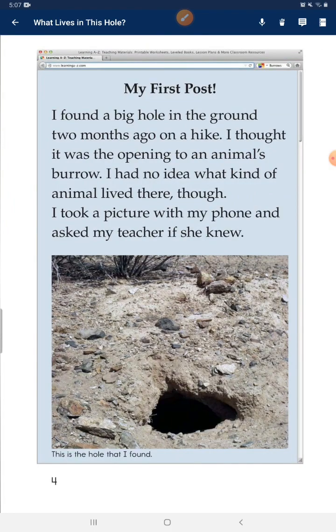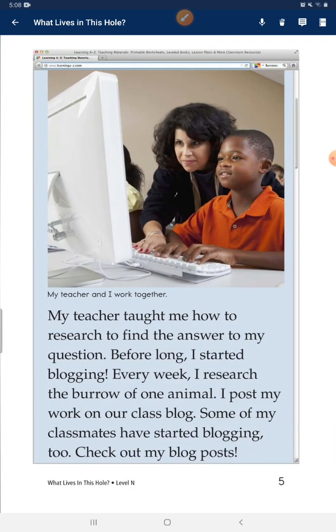My first post. I found a big hole in the ground two months ago on a hike. I thought it was the opening to an animal's burrow. I had no idea what kind of animal lived there though. I took a picture with my phone and asked my teacher if she knew. My teacher taught me how to research to find the answer to my question.